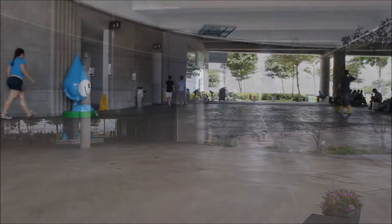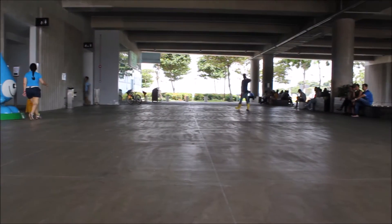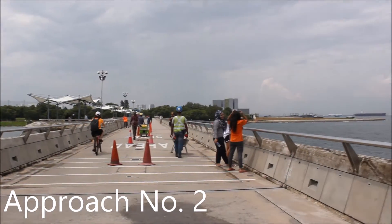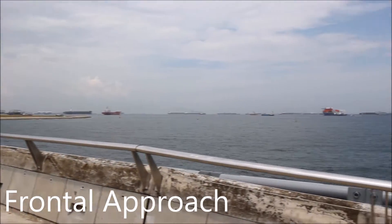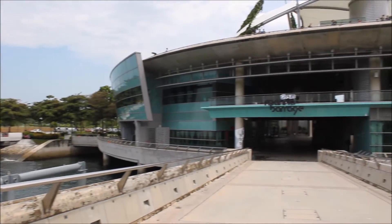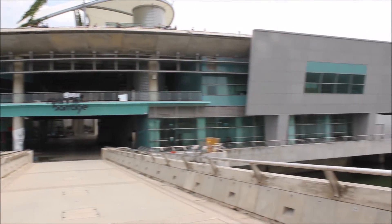The common space here enables people to hang out, or for people exercising in the vicinity to rest. This is another way to approach the building — it has a frontal approach from Gardens by the Bay East. The long walk gives a sense of anticipation for the people approaching the building.